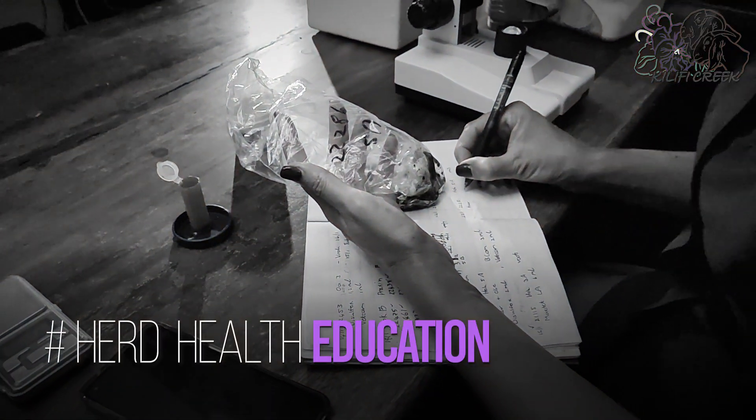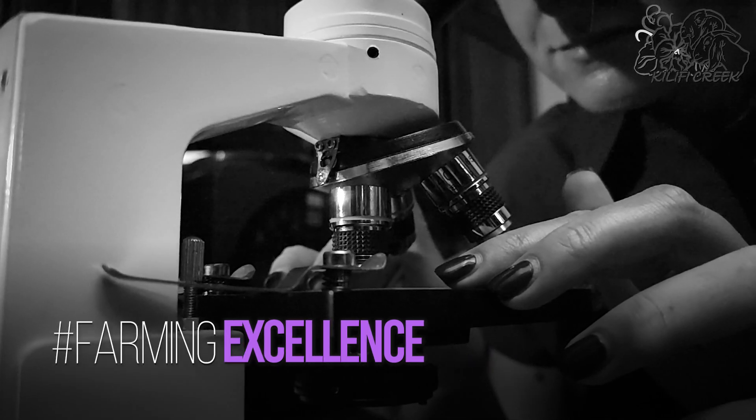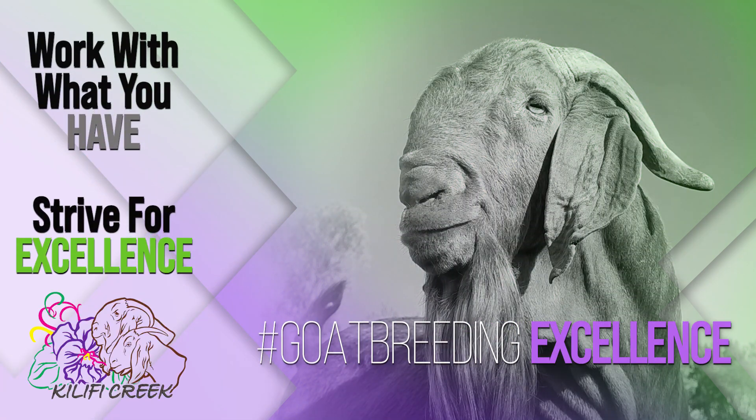The management of your herd can determine whether your farming endeavours are successful. Gaining knowledge is giving you the empowerment to farm with excellence. Keep a look out for our 2023 courses and come join us at Califi Creek.